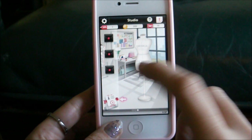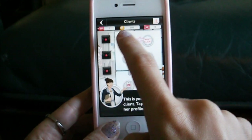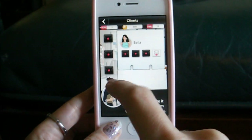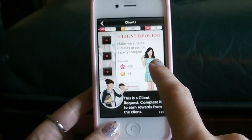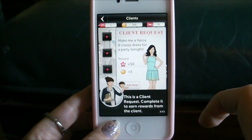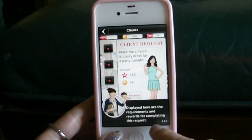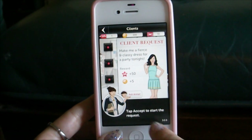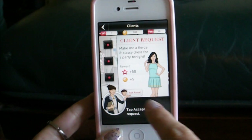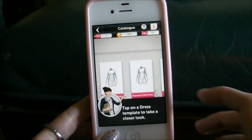First of all you have to get rid of her and then you click your Rolodex. And this is your first client - tap to see her profile. So this is Bella. And then click her request there: make me a fierce and classy dress for the party tonight. Ok Bella, sure. So you complete that basically to earn awards. And tap accept to start it. So here we go - we can accept it, we can design it.